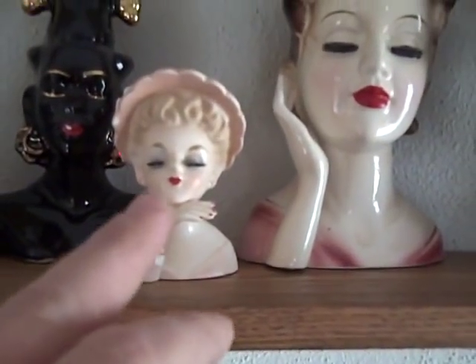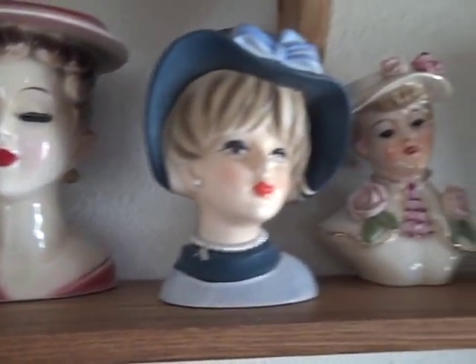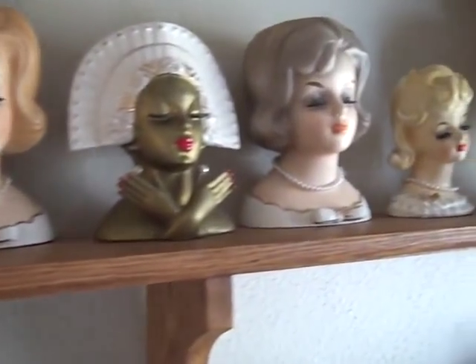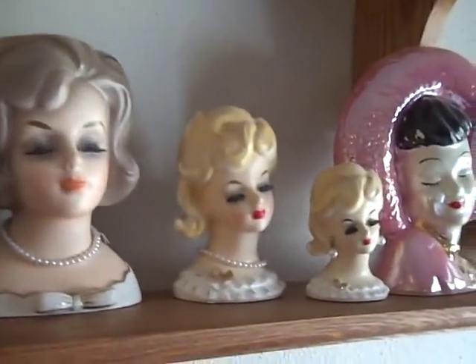These smaller ones, they do not pop up. I'm always out at the garage sales, I hit it all, and we see these things very rarely. You might run into maybe one or two at a time.